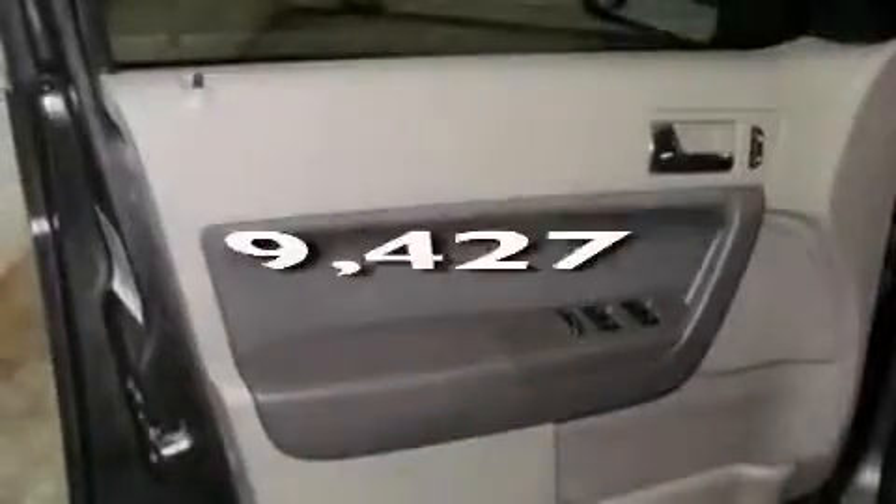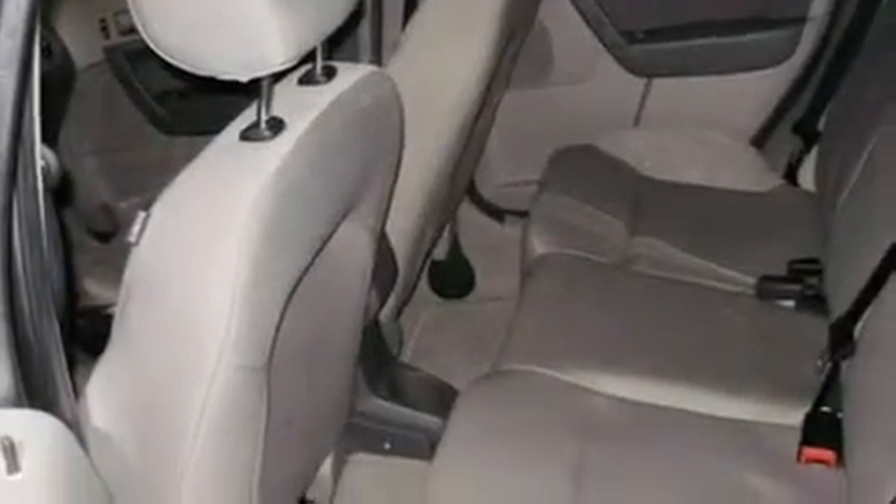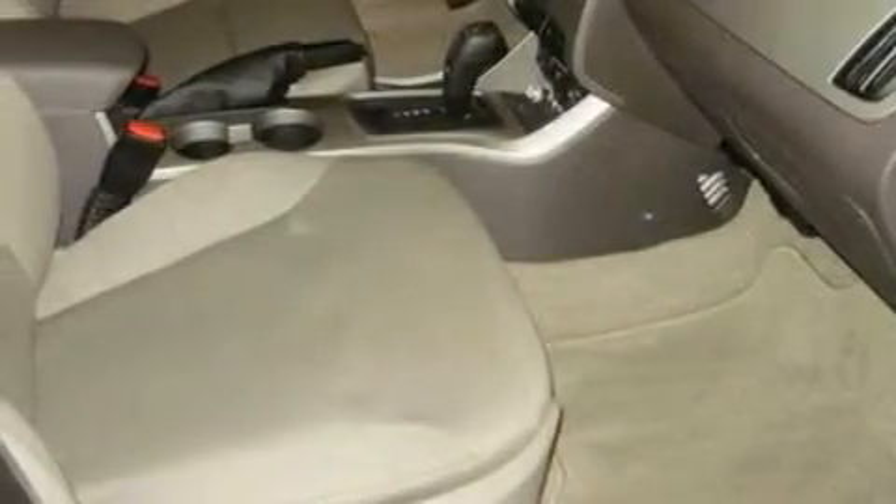This vehicle has fewer than 10,000 miles on the odometer. With an EPA estimated rating of 35 miles per gallon on the highway, this vehicle does not compromise its fuel efficiency for size, comfort, or fun.